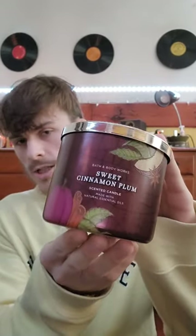Next is a fall candle I picked up, I think during the 50% off fall candle sale or when they were $12.95 — this is Sweet Cinnamon Plum, with notes of juicy plum, cinnamon apples, and ground clove buds. It's a nice plum-apple scent.